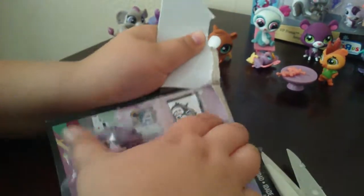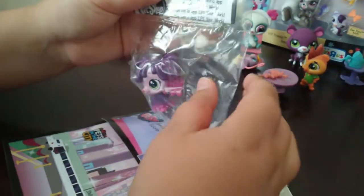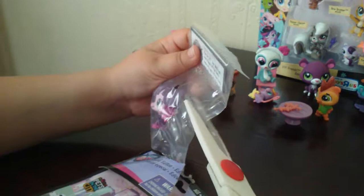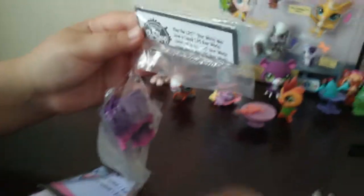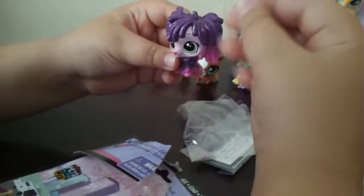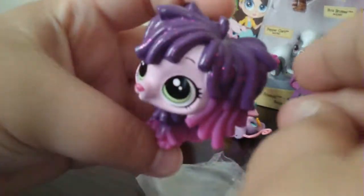Okay, we got some scissors. This is Stella. You can see it's kind of glittery right there on the head — it's a bobblehead.